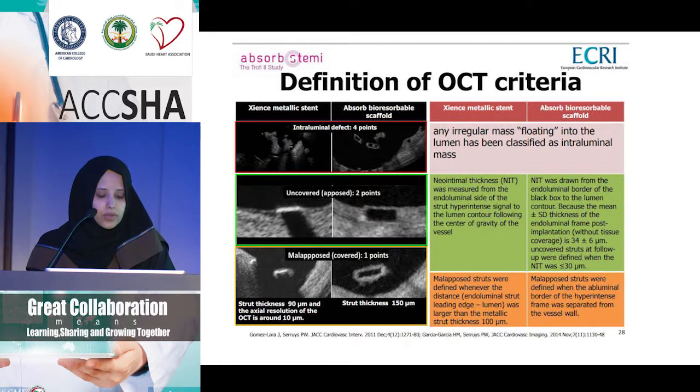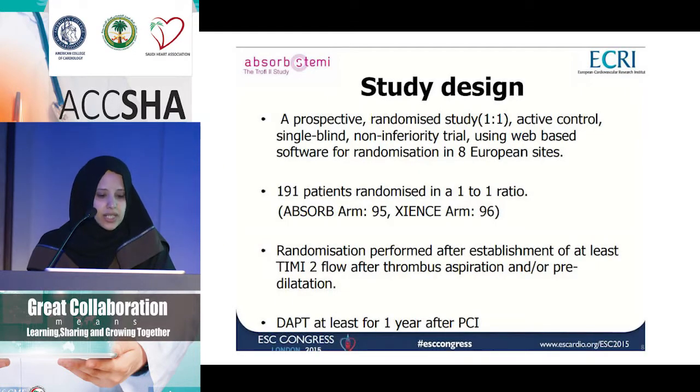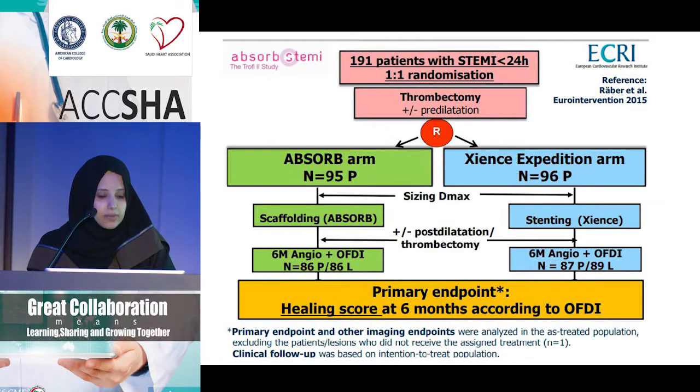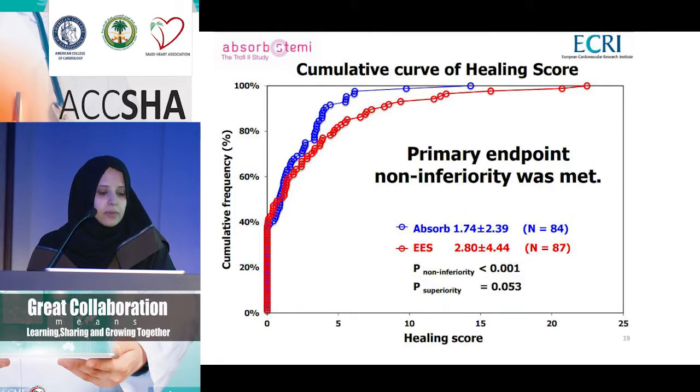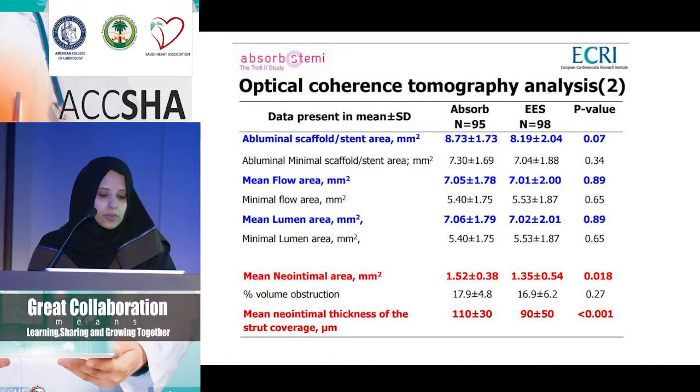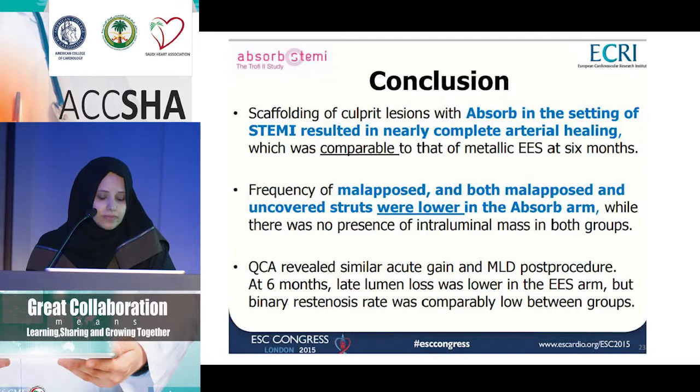After randomization to either a bioabsorbable scaffold or a metallic stent, they performed imaging for all patients using a healing score. They looked at close to 200 patients after achieving TIMI-2 flow by thrombus aspiration or predilatation. Patients received dual antiplatelet for at least one year. The results looked good — times were comparable, and the primary endpoint was met with non-inferiority between the bioabsorbable scaffold and a drug-eluting stent. OCT was used in about 100 patients, looking at neo-intimal area, and it performed comparably to the everolimus-eluting stent. In the TROPHE trial, Absorb in STEMI resulted in nearly complete arterial healing compared to metallic stents at six months, with lower malapposition and uncovered struts in the Absorb arm.